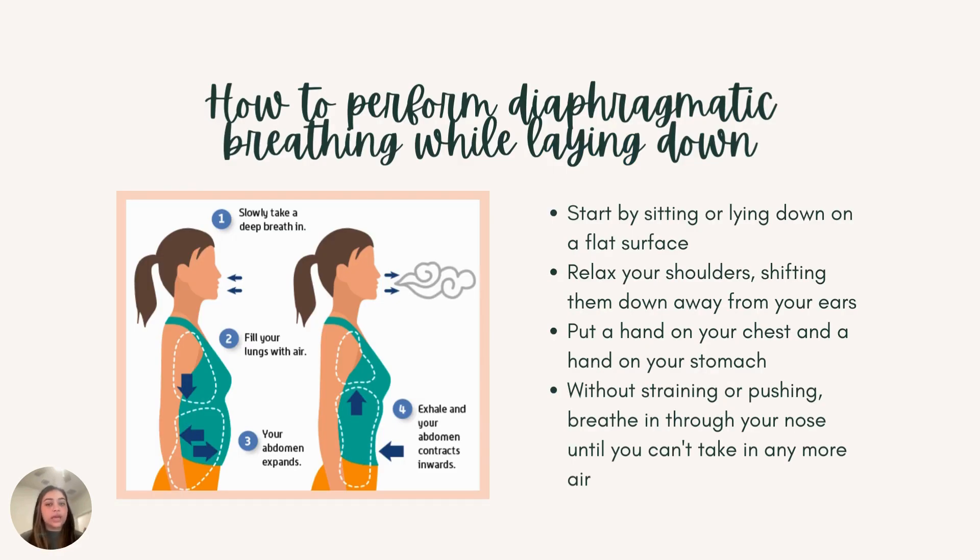This technique is exactly the same, however this is laying down. Find a nice, comfortable position. Lay down and relax your shoulders, shifting them down away from your ears. Again, put one hand on your chest and the other on your stomach. Inhale through your nose, feeling that hand pushing out away from your stomach, and exhale, feeling the hand coming back towards your body. Repeat this several times, feeling that stress leave your body, feeling more relaxed, bringing you back to a steady state.